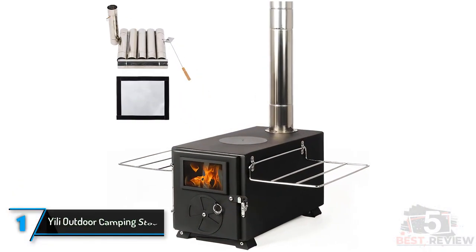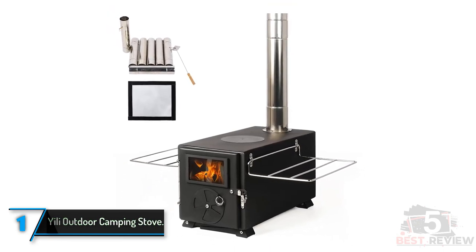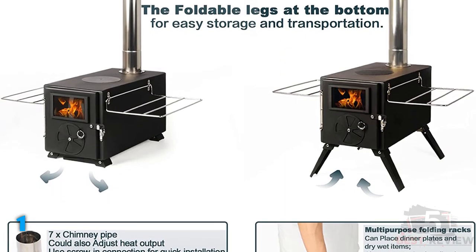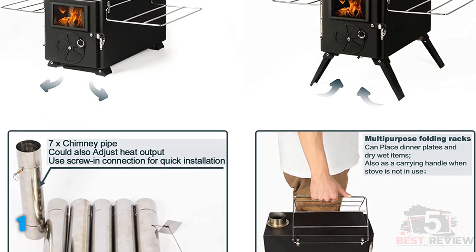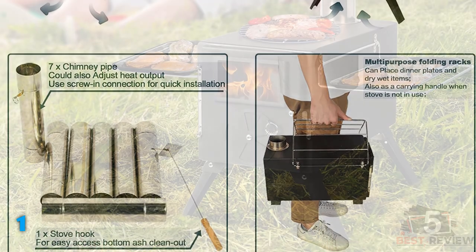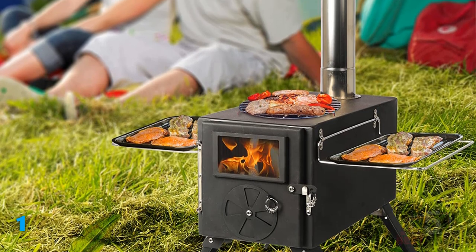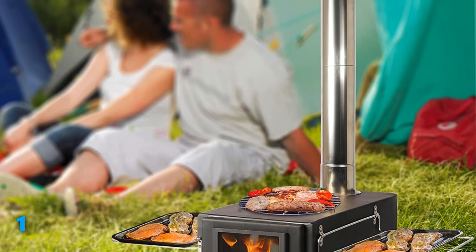Finally, the Yila Outdoor Camping Stove. We chose this camping stove specifically for its portability, making it a great choice for anyone who wants the benefits of a wood stove without the bulky size and heavy weight. In addition to a low 15.4-pound weight, this stove also features storage racks that can fold up to act as convenient carrying handles. Despite its compact size, this model still boasts an impressive amount of helpful features, like a cooking surface, temperature-resistant glass window, chimney pipe, and door damper to adjust airflow. Its 11 by 13.8-inch footprint also makes it well-suited for those who are short on space.